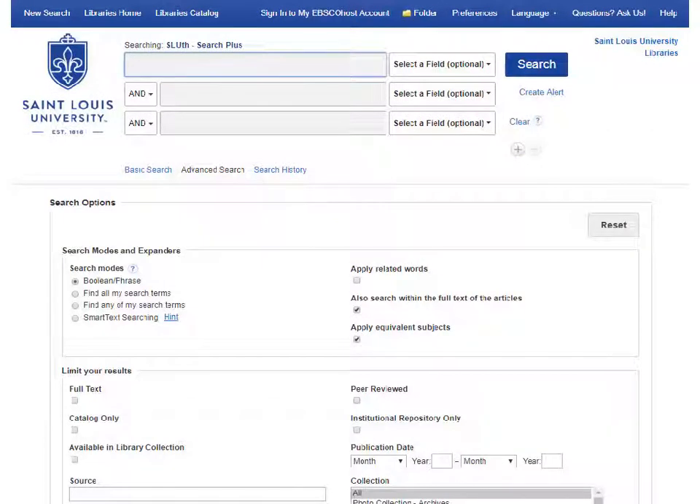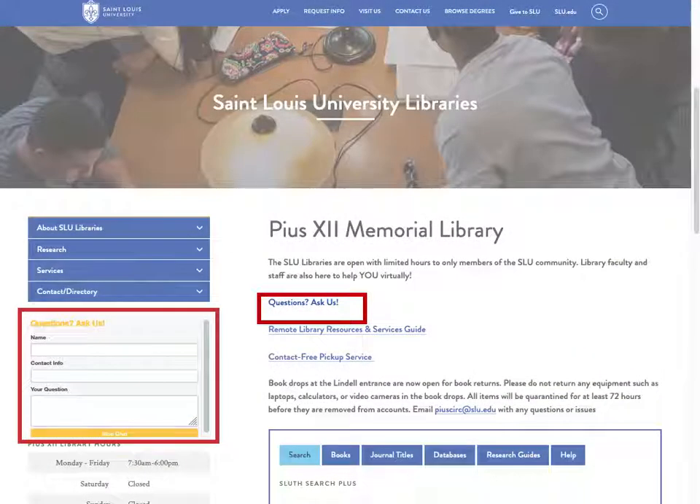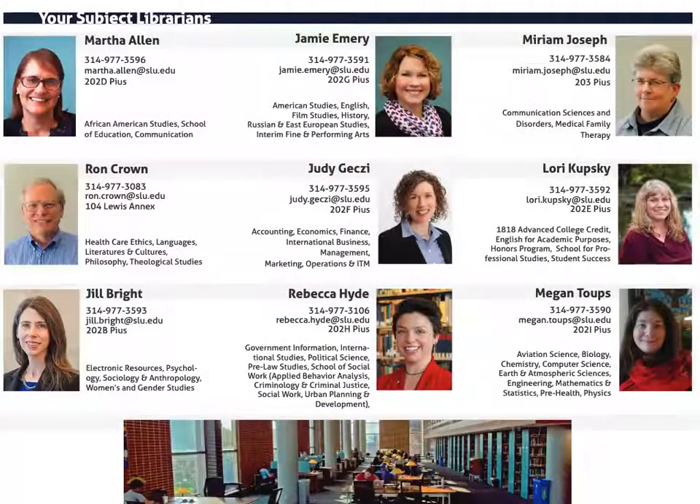Now that you have a basic idea of what is in Sleuth Search Plus and how to use it, you can get started on your research. Don't forget to use our Ask Us chat service or contact your subject librarian if you have any questions.